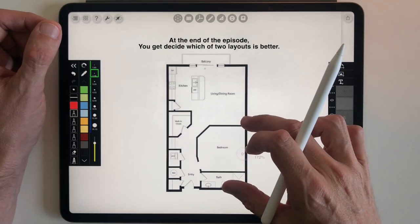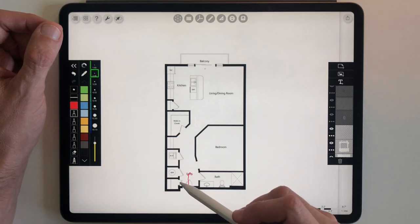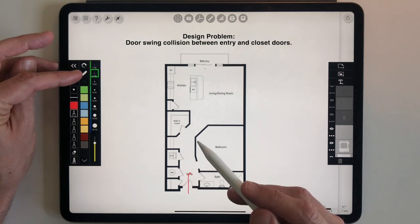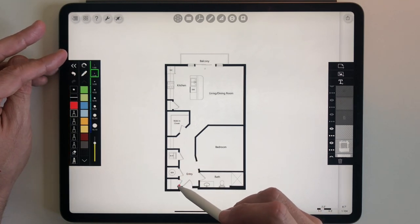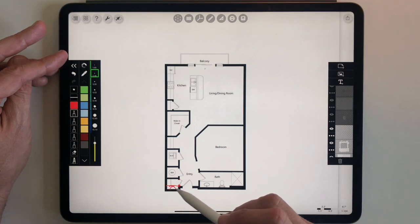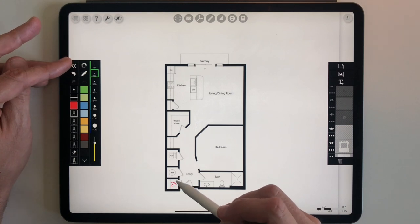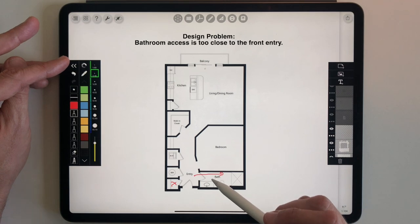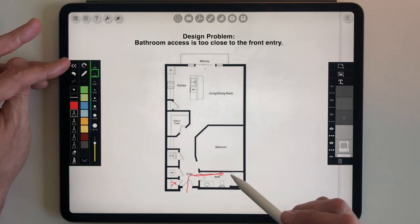Let's start by walking through the plan, starting at the front door. You come in the front entry and right away we have a door swing collision between the closet door and the entry door, which is never a good thing. The front coat closet is very weird — it has a tiny door and a lot of the storage is in a back area which is not accessible. The bathroom access is immediately as soon as you come in the front door, and I never like that in small apartments.